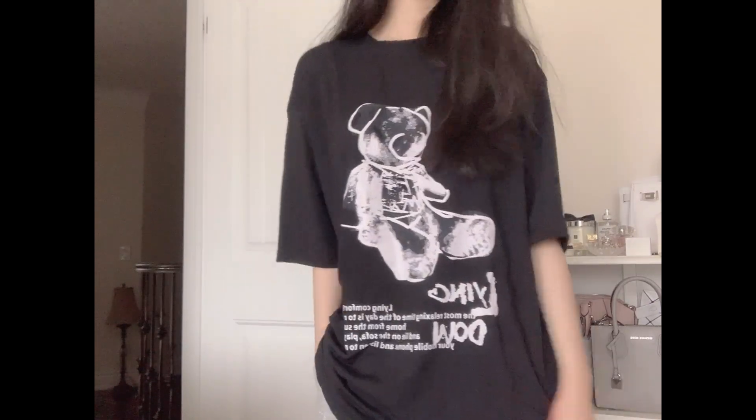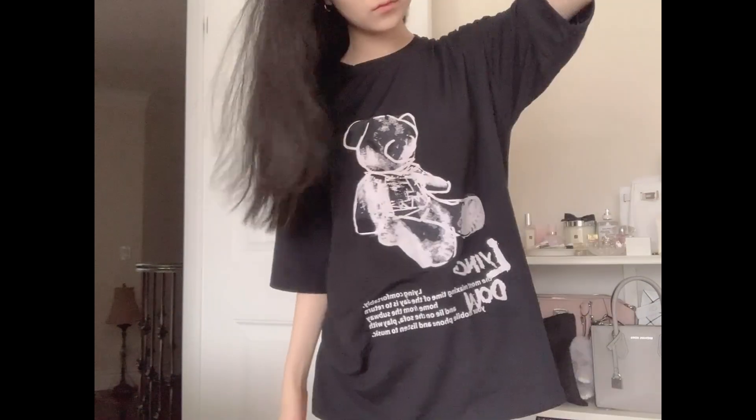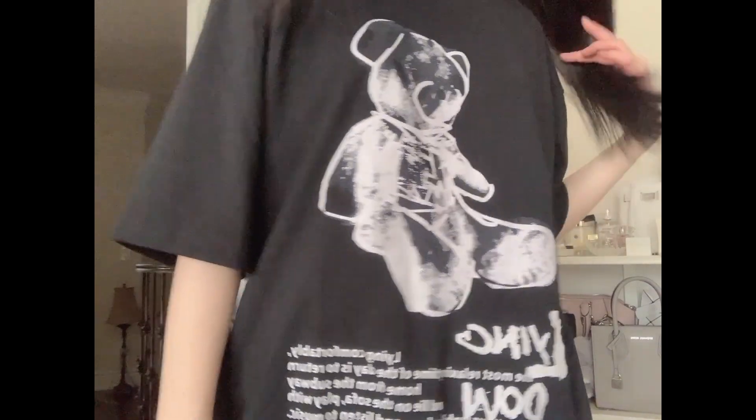I got this little t-shirt. I feel like it'll be really cooling and breathable in the summertime because it's kind of thin. I don't know what this fabric feels like exactly, but the little pattern on top is really cute — a very nice little graphic top. I got this shirt in a size large, however I don't think it fits like a large, it fits more like a medium. Just letting you guys know if you want to purchase this item. What it says is really cute: 'Lying comfortably — the most relaxing time of the day is to return home from the subway and lie on the sofa, play with your mobile phone and listen to music.' Big mood.